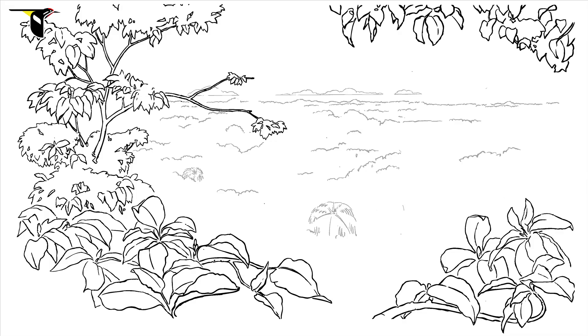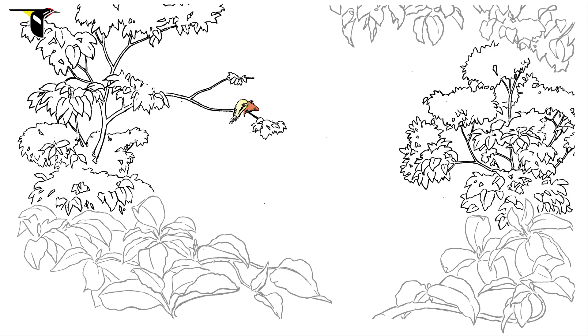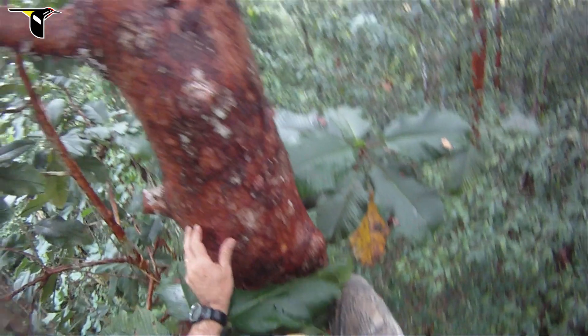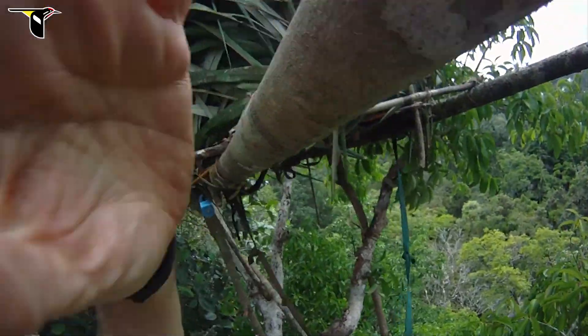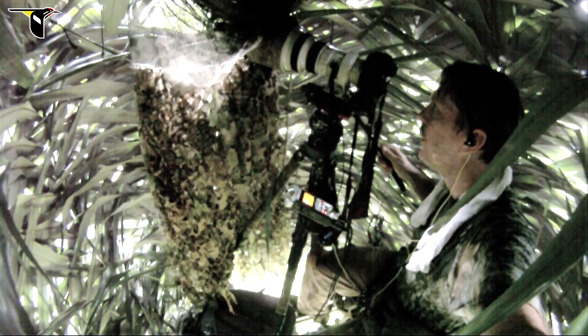Ed and Tim's solution: record displays up in the canopy. With the greater bird of paradise, they knew they couldn't put a blind in a tree where the birds are without disturbing them. Instead, they locate a nearby tree that's strong enough to hold Tim and provides a clear line of sight into the display area. Tim is an expert tree climber. He hauls himself up into the neighboring tree, builds a sturdy, concealed blind, and mounting the same long lens he uses on the ground, gets stunning close-ups.